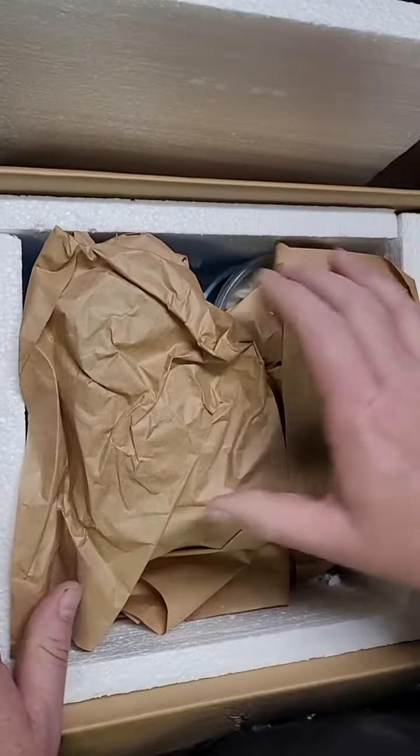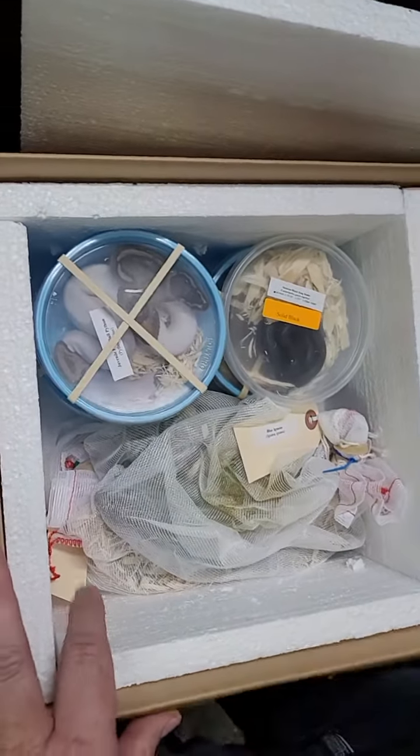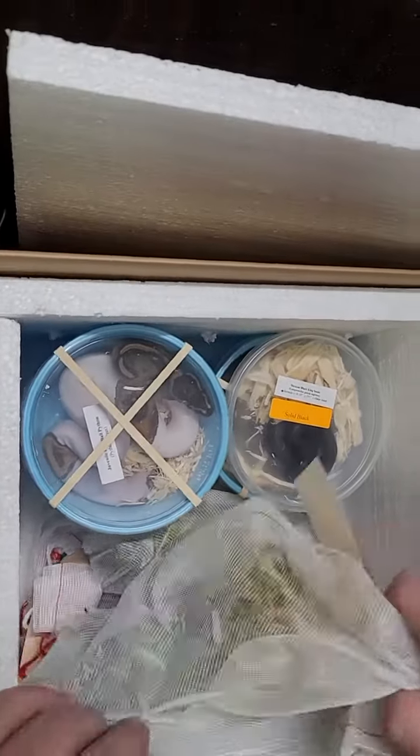Hey guys, it's Ron here at Tails Scales. We got a nice little order in — could be a couple of cool things for everybody. So let's see what we got.